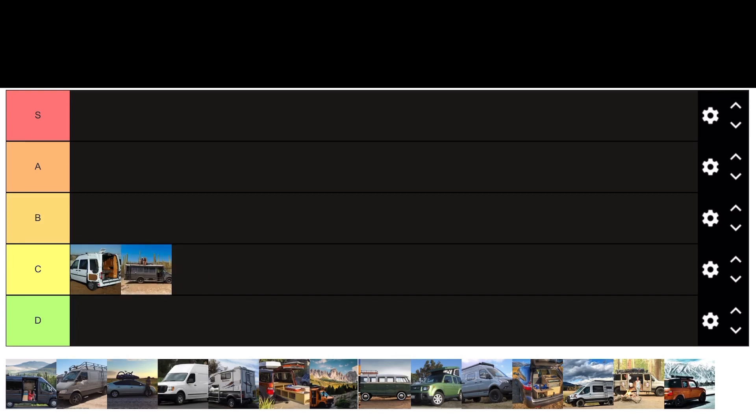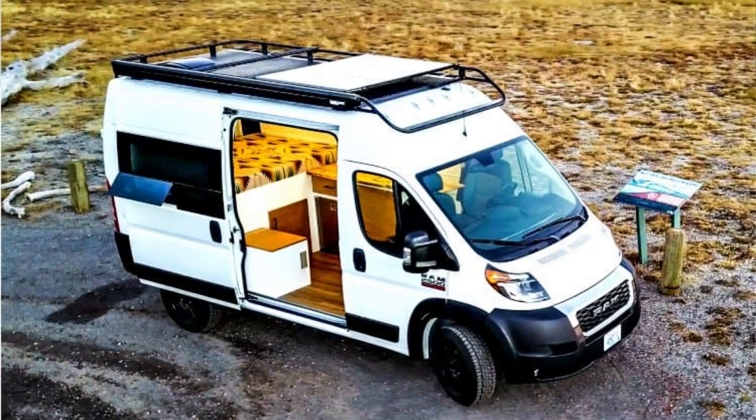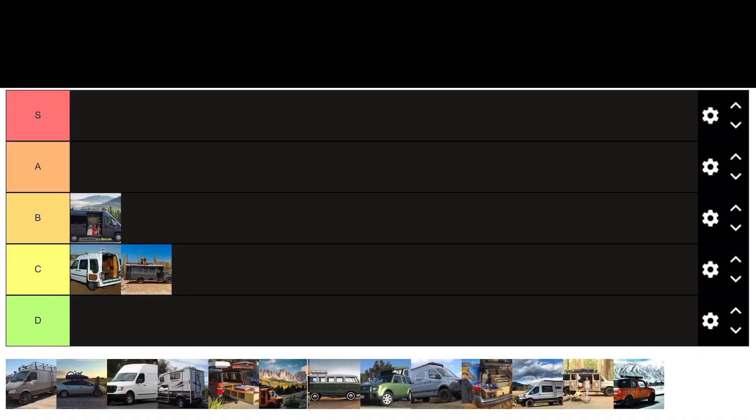Let's talk about a newer van — the Ram ProMaster. It's one of the top three vans you can buy on the market right now. It's built on the Fiat platform, basically a rebranded Fiat, so reliability is going to be a little bit of an issue. There are known problems with the transmission and headlights, and it's kind of ugly in my opinion. I've had the ability to drive this van and everything just feels cheaply built. So right now we're going to give this van a B rating.